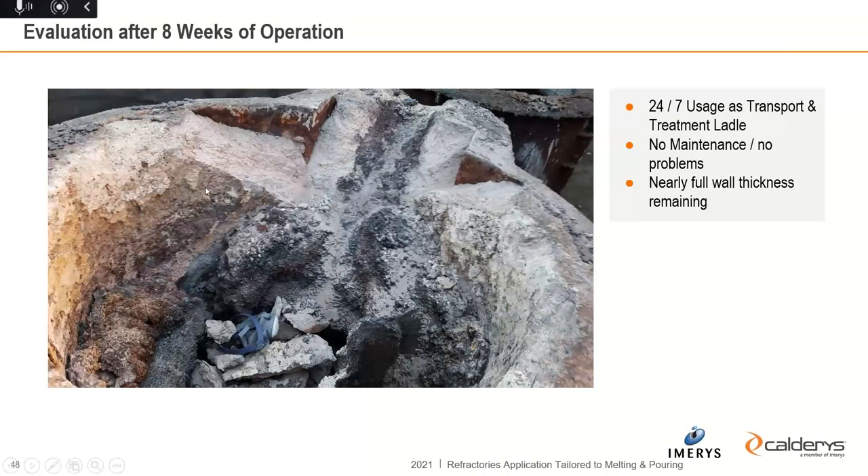In this example the ladle was used 24/7 for transport and treatment. During the full eight weeks of operation, no maintenance was needed except some slag removal — no repairs and no problems. After eight weeks we decided to stop and inspect the lining appearance, and it was really perfect with nearly the full wall thickness remaining. We decided to completely wreck the lining for the first inspection. The customer is now lining all treatment ladles with Calde Solcast M60 and is very happy.